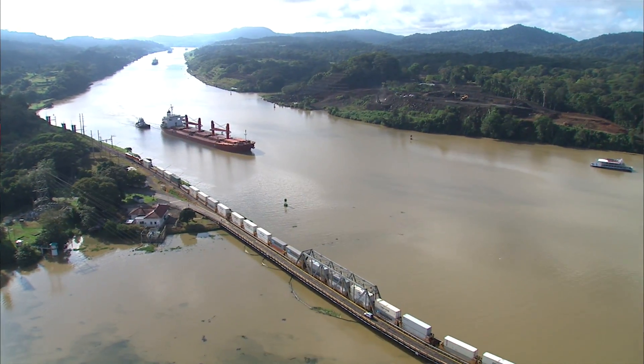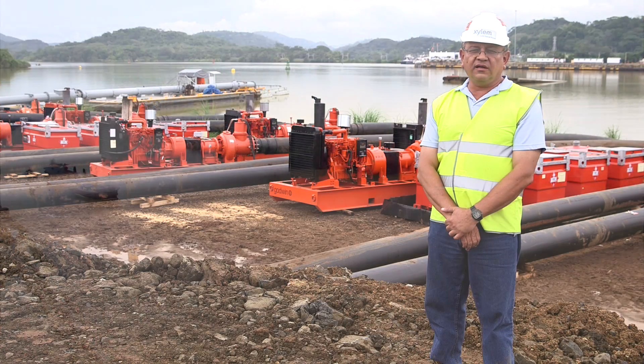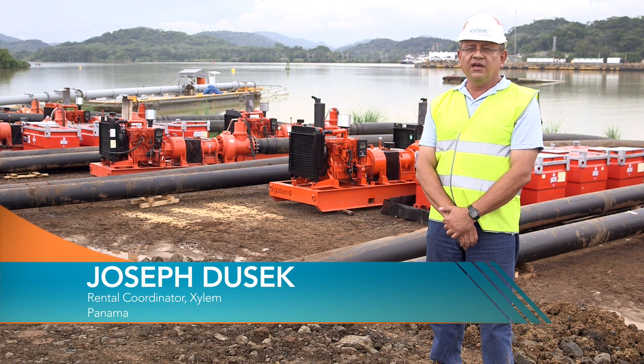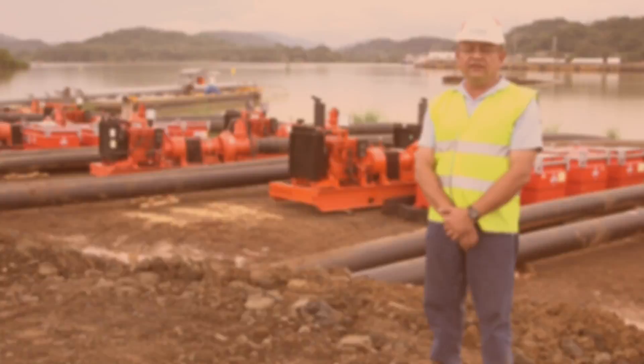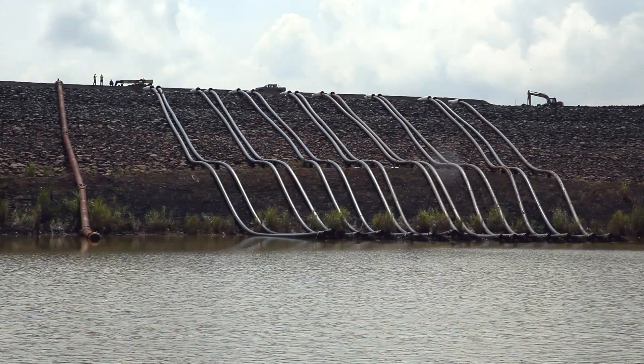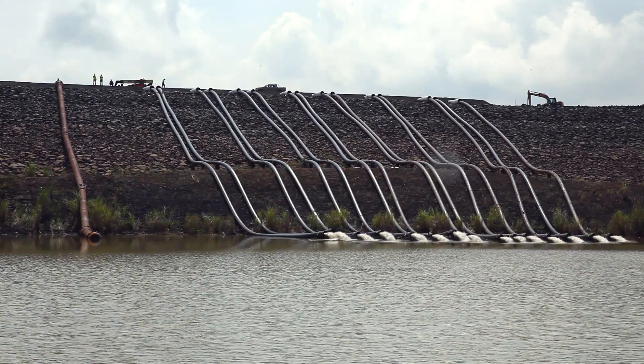The Panama Canal is not only for Panama — it's for all of us. All the major goods and shipping go through this canal, and this shows the world that Xylem can do the job and do it right. When you talk to people on the street and they say 'Oh, that's awesome — you're working on the Panama Canal, you're pumping water into the canal, that's crazy, that's historic' — that's when you realize how big this is.